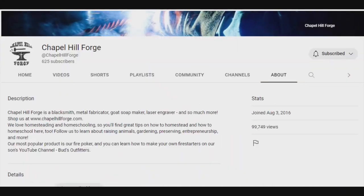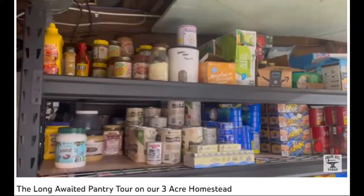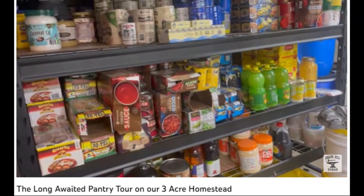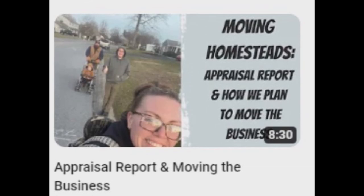Chapel Hill Forge is a channel that features a lot of the entrepreneurship opportunities that are found on a lot of homesteads, especially those working toward the self-sufficient lifestyle.